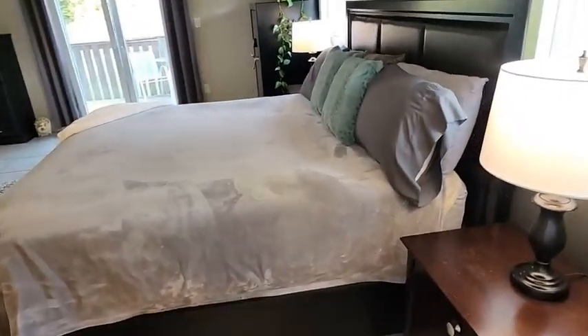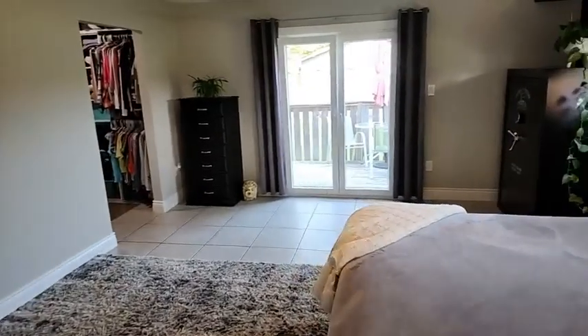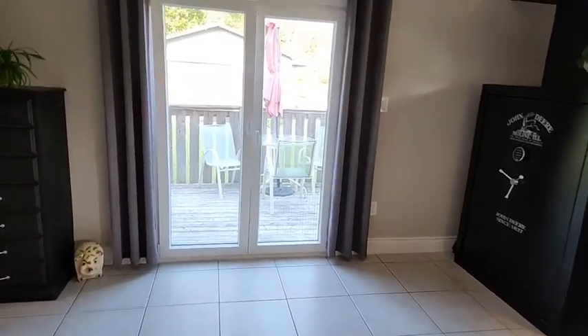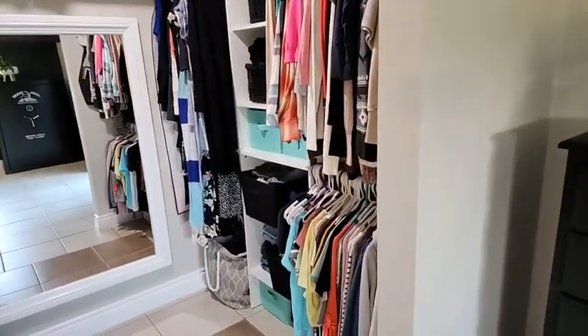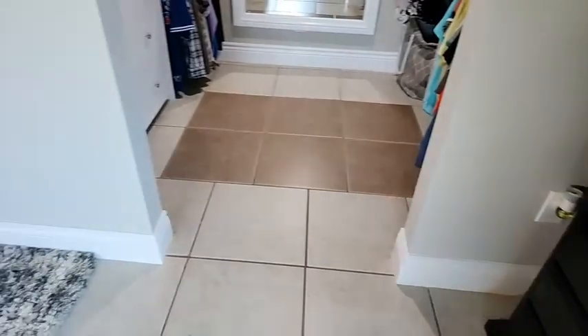This is a king-size bed. There's tons of space in here, and it also goes out to the backyard. It has its own private deck. There is another garage out there. There's lots of spaces here. There's a mirror in this closet and I don't really like being seen in it, so I'm going to go towards the floor and show you the other side.